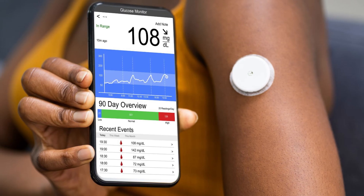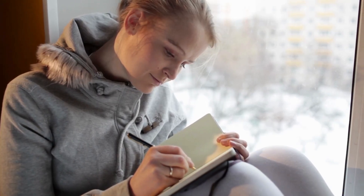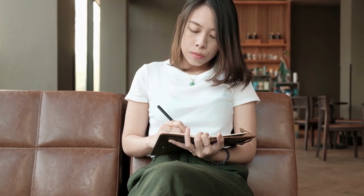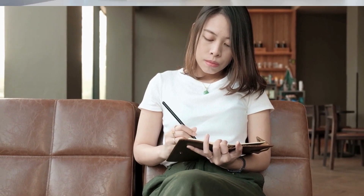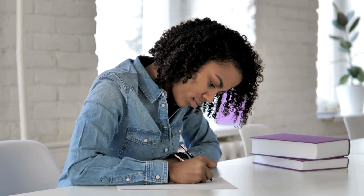While technology offers excellent insights, combining it with traditional methods like keeping a detailed journal can enhance your understanding of your body's responses. Document everything: what you eat, your physical activity, and any stress you experience. This journal becomes a valuable tool, helping you connect your lifestyle choices with changes in your glucose levels.